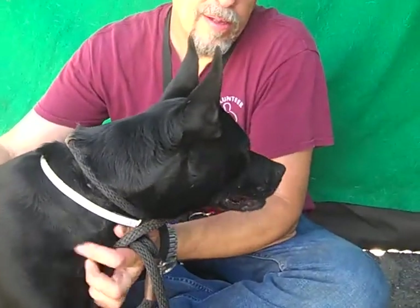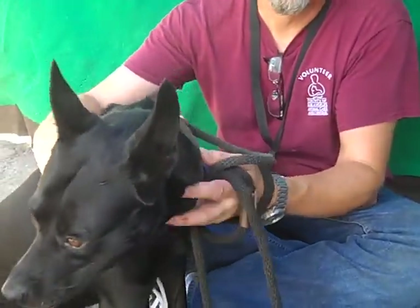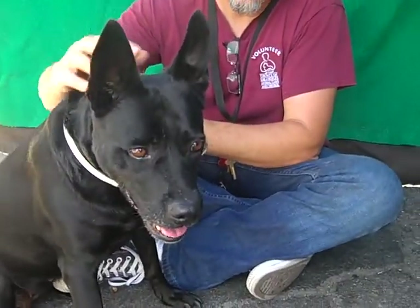She's been here since June 22nd, which is not fair because she was waiting on a temperament test, which she passed with flying colors. So she's good — she's just a nice girl.